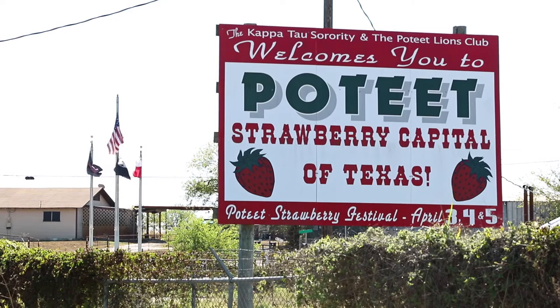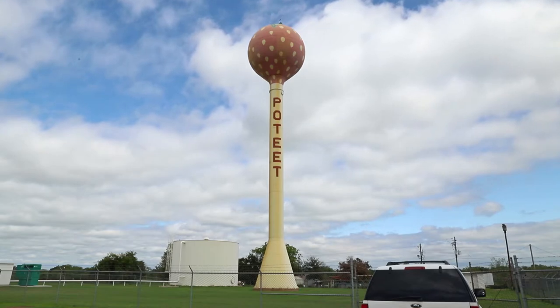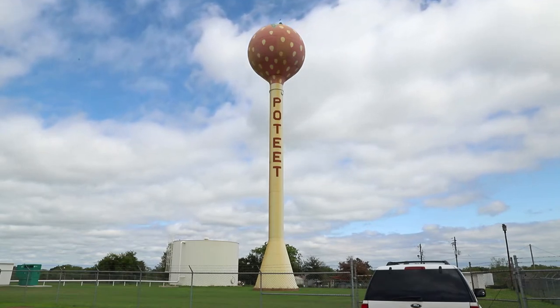Poteet, Texas is known as the strawberry capital of Texas. This tower was originally erected back in 1973 and was in much need of repair.